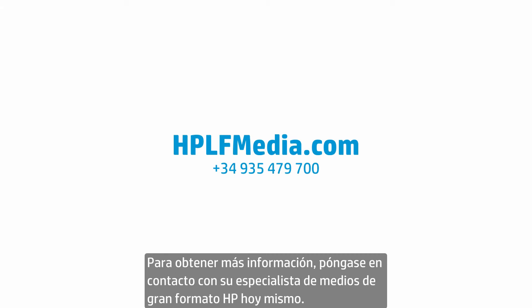To find out more, contact your HP large format media specialist today.